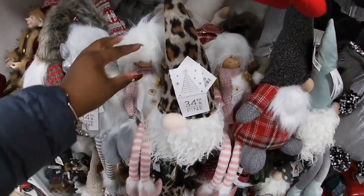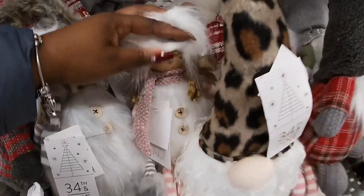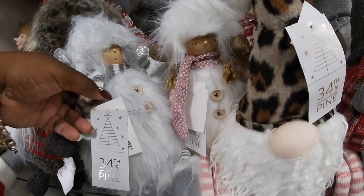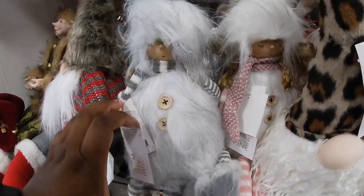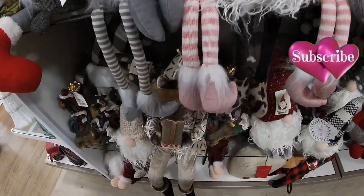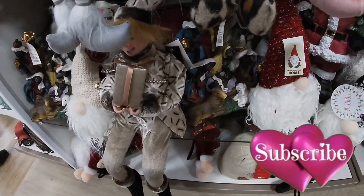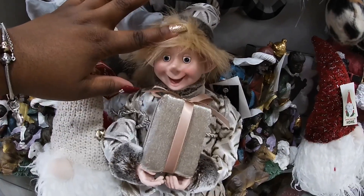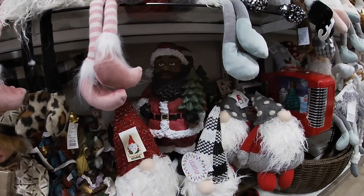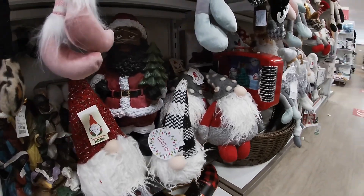$10. And then look at her little face — they have her in the pink and the gray, $9.99. Little feet. I would be scared of this thing! They have the Santa in there with him. Oh, this is cute.